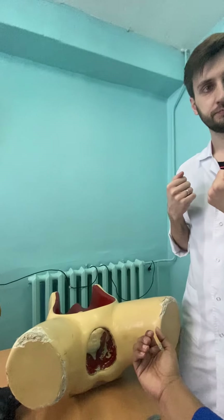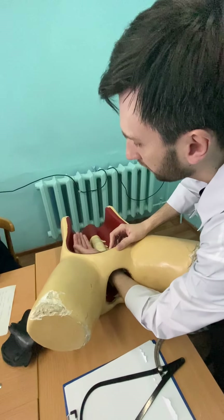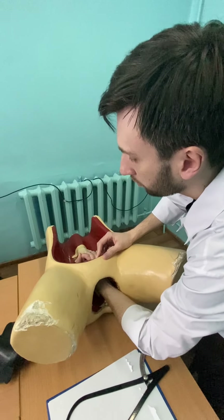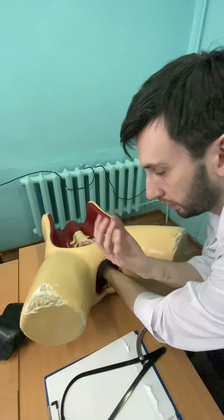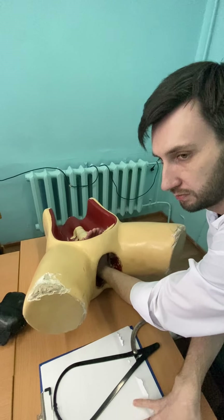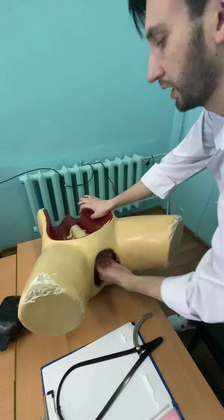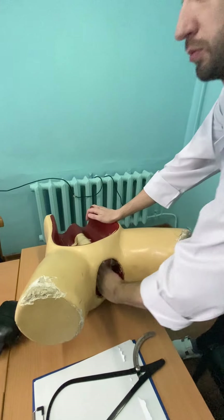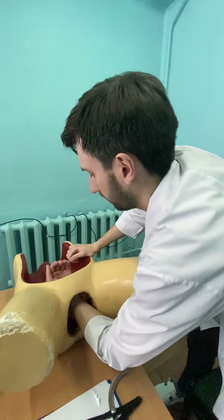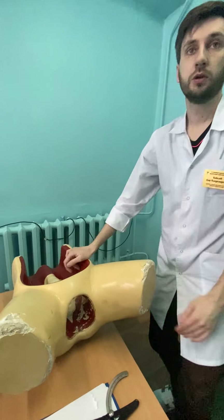So if we remove the placenta normally — when we detach the placenta, we grab it into the palm and pull it away. The other hand meets the first one and we bring it outside. We have to check for missing pieces from the placenta. The next step is palpation and evaluation of the uterine walls.